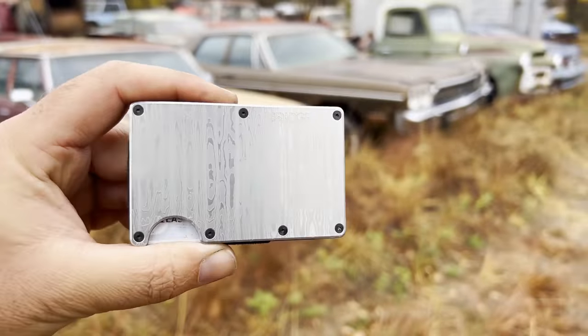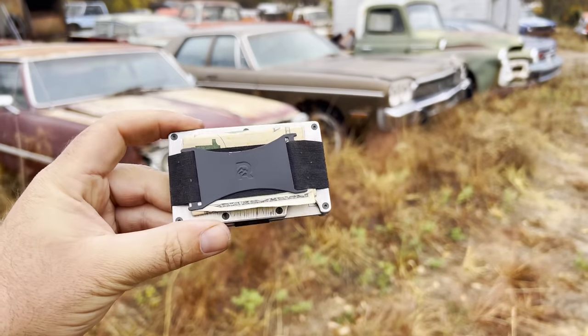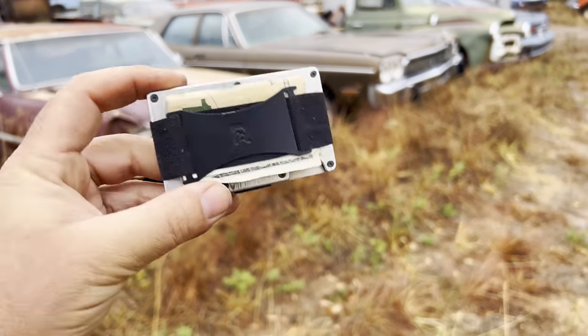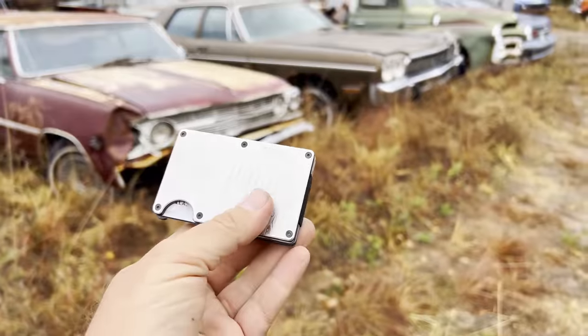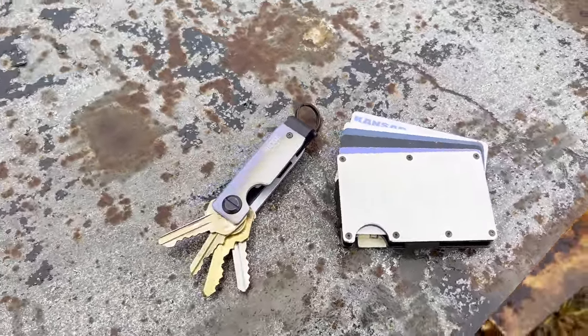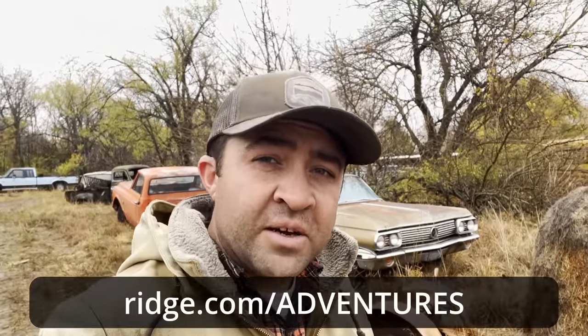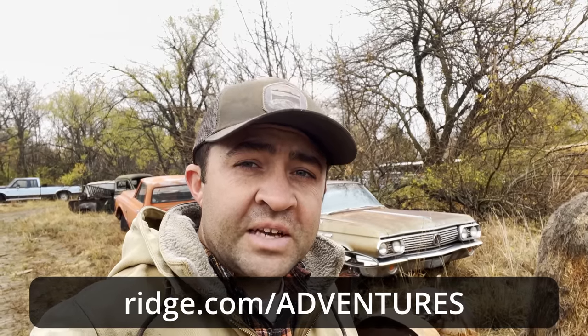Out here at the junkyard taking a quick break — it's been raining and cold so I'm a little soaking wet, but you know what's not soaking wet? My Ridge Wallet. Check out the Damascus on that thing — really cool. On the backside it's got a little money clip, super handy. I've been using this wallet for about two months and I really like it. I have five cards in there and they fit fine. They also sell key cases. Go to ridge.com/adventures — huge thank you to Ridge Wallet for sponsoring today's video.